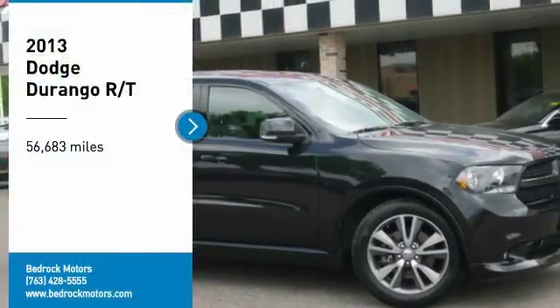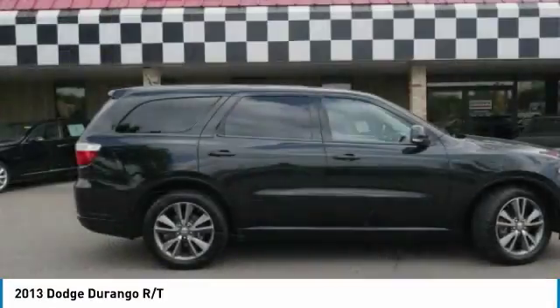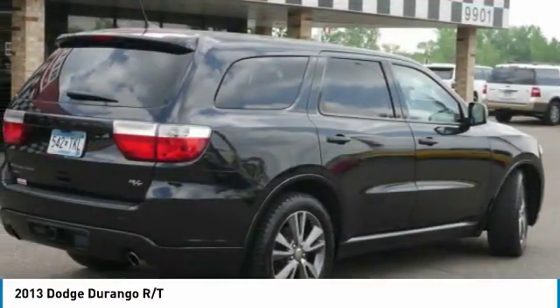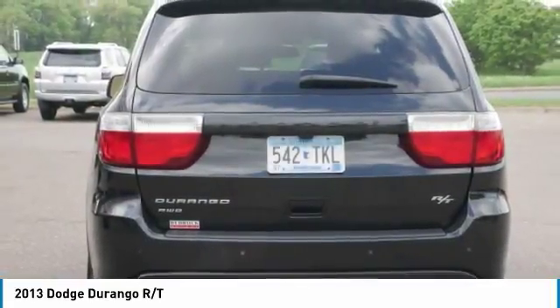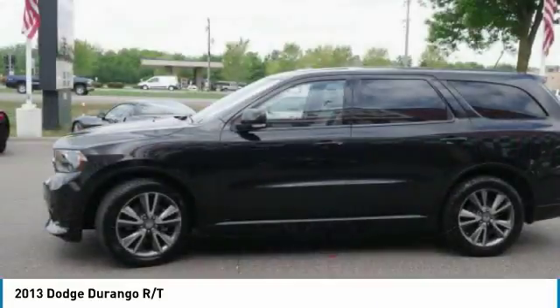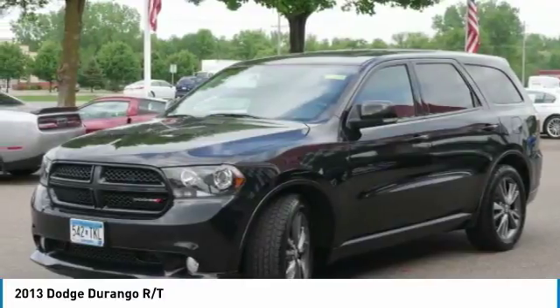Looking for the right vehicle? Check out the 2013 Durango. The Durango allows you and your family to travel in style and comfort while towing your camper or boat. It offers more interior room and towing capability than most midsize SUVs and has an available third row of seating.